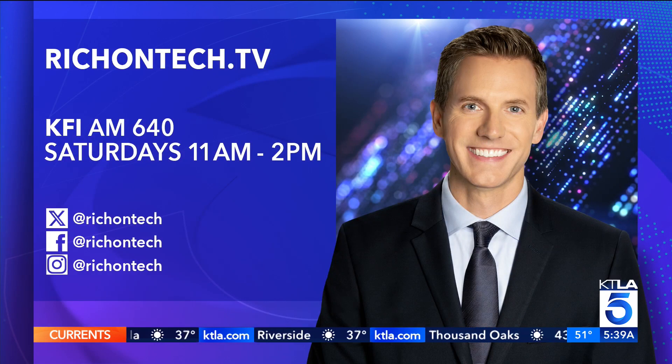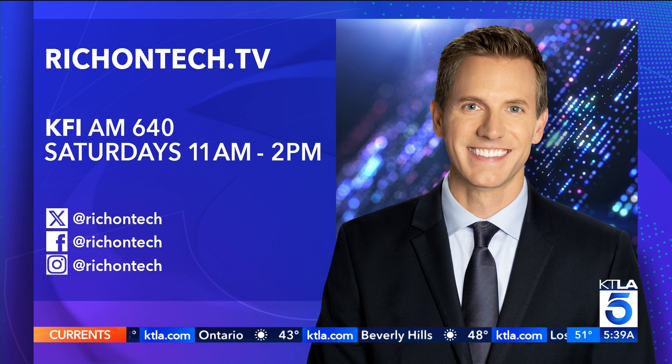Richontech.tv is my website — I've linked up all of those password managers that I mentioned. There you can also listen to this weekend's radio show, where I talked about some of this stuff.